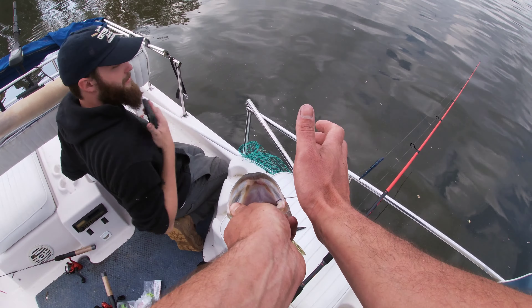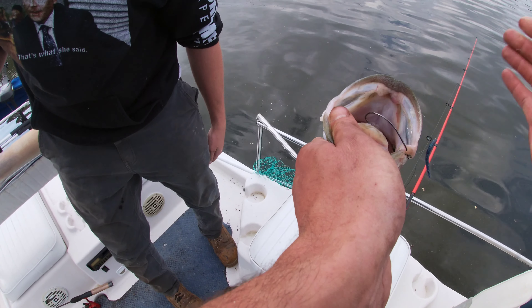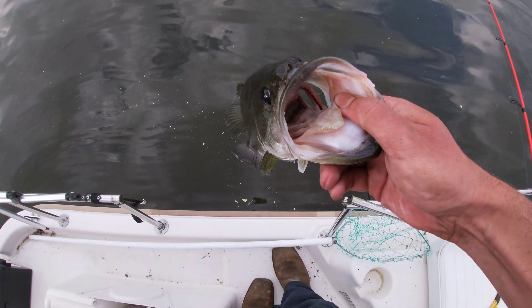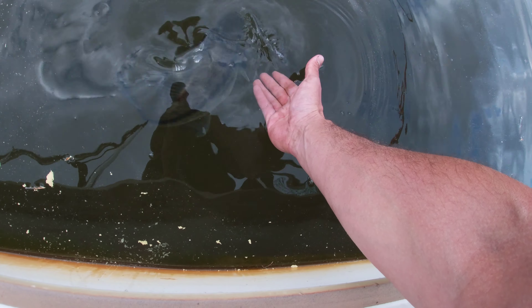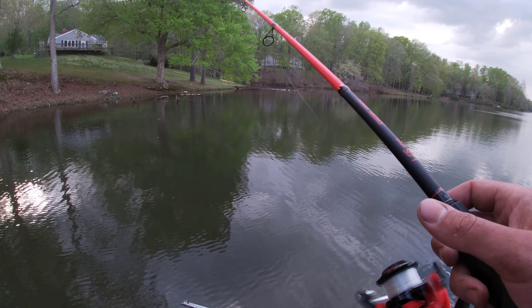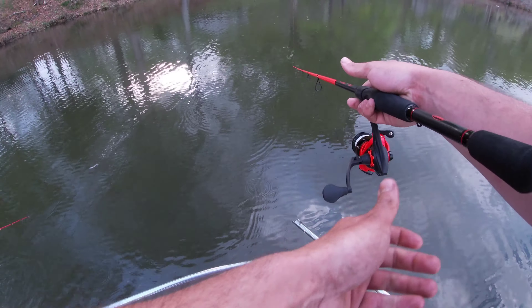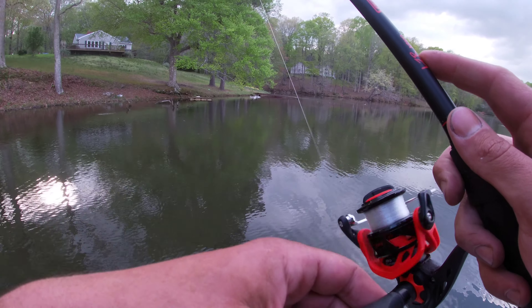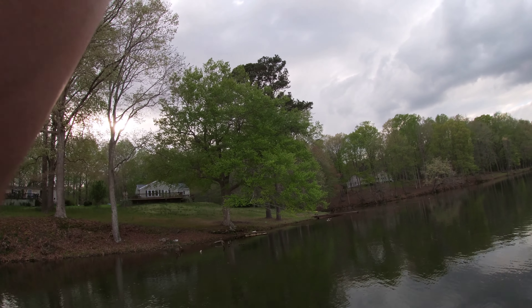That's a decent one, man. That's a decent little fish, bro. Get it on video. Thanks for landing my fish, Picnic. You're welcome there, buddy.